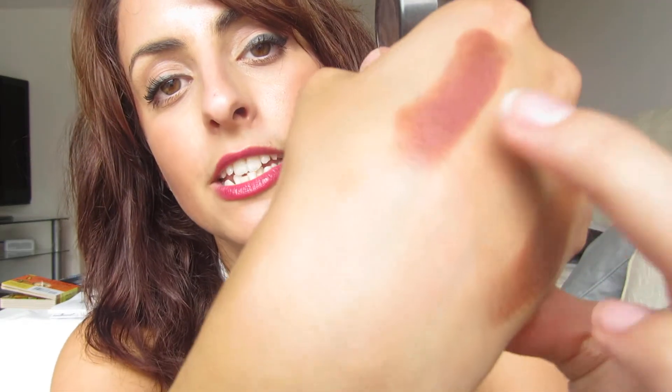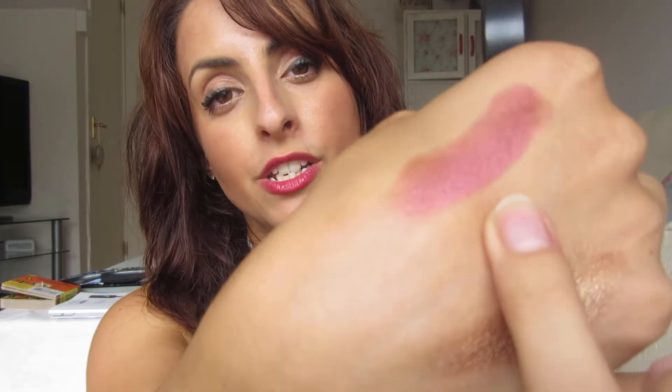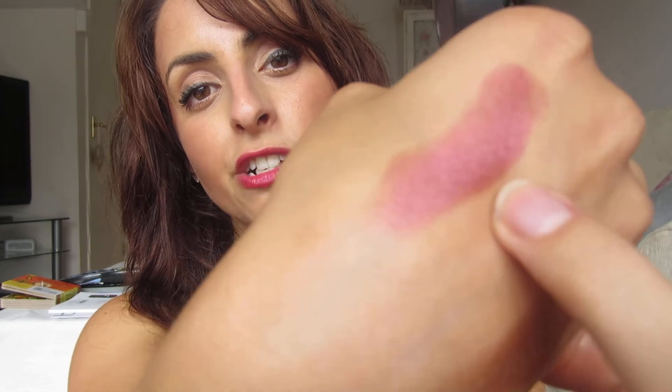Next is Cranberry, another one of my top three. This is a frost finish, so it has a frosty metallic shine to it. It's a real beautiful berry shade — I find this suits everybody. It is one I wore non-stop in autumn and winter. Absolutely stunning, a real favourite of mine.